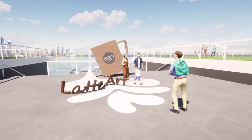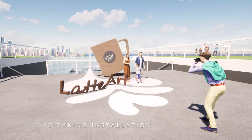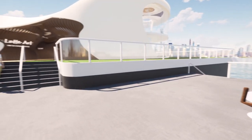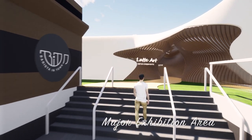Keep moving forward — you can see there's a photo-taking installation. It would also be the icon of this exhibition. Move to the left-hand side is the major exhibition area. Let's go inside the pavilion now.